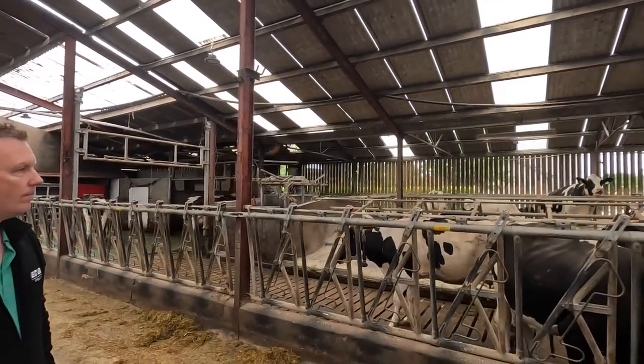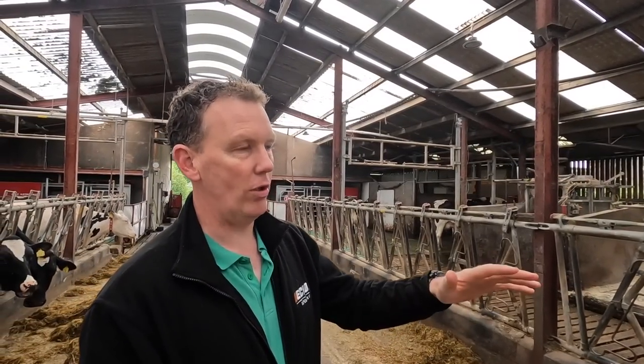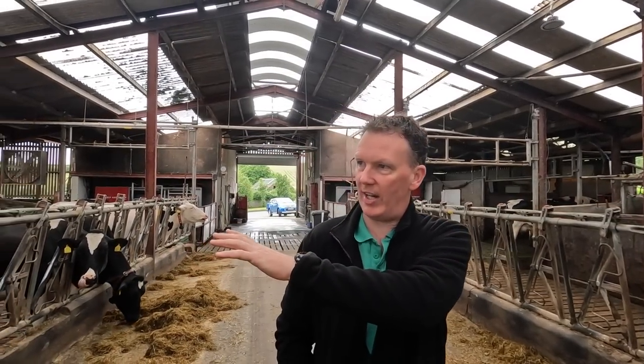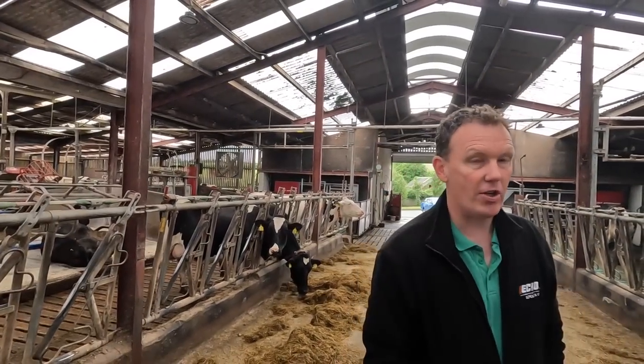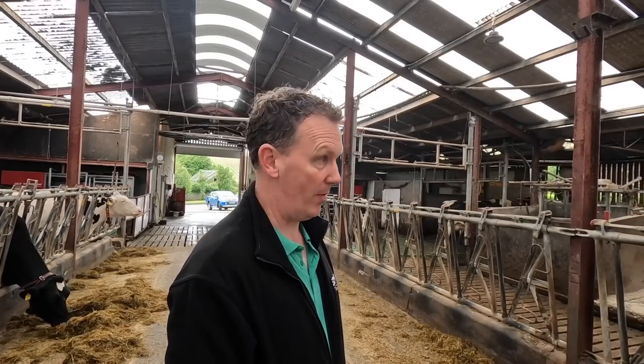Over the years we've split them into high yielders and low yielders, but what I find works better is separating the first calvers and second calvers on this side, so all the mature cows go on the other side. That just cuts down on the bullying - there's virtually no bullying on that side. You have no foreign cows coming over.